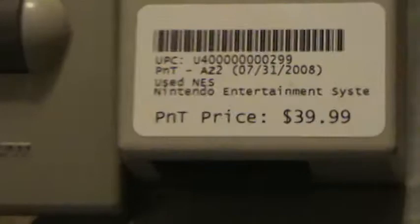First of all, if you don't already know, this is an NES 2 — Nintendo Entertainment System. Nintendo right there.